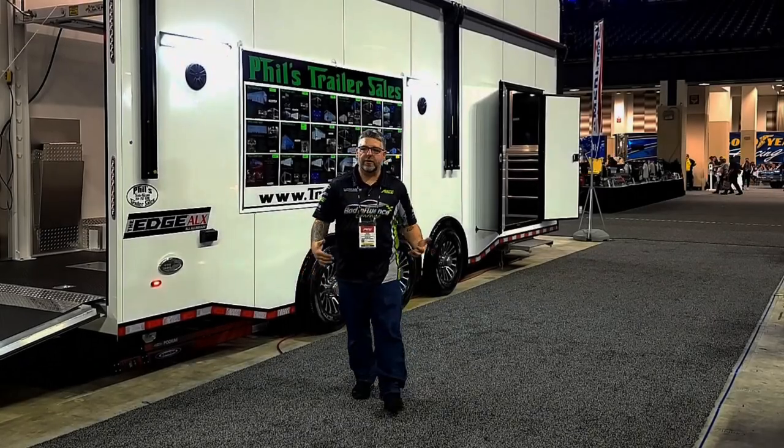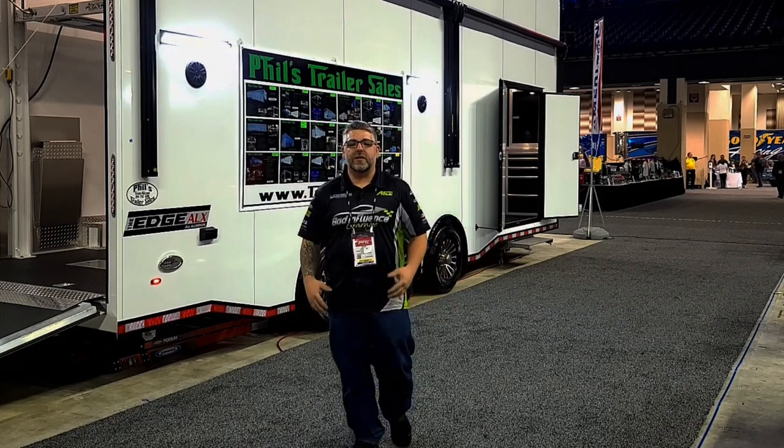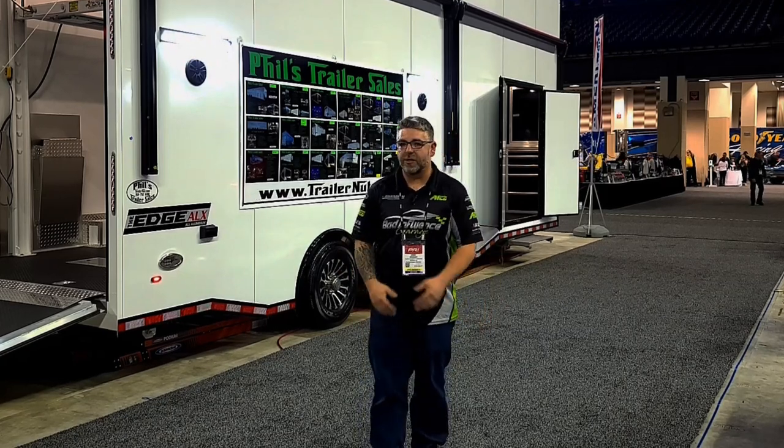Hey everybody, welcome back to the channel. We are here at PRI, over in the trailer area. Wanted to take a look at a couple of new things, new items, and see what we can possibly get for maybe 2023, or show you guys what's also available as well.